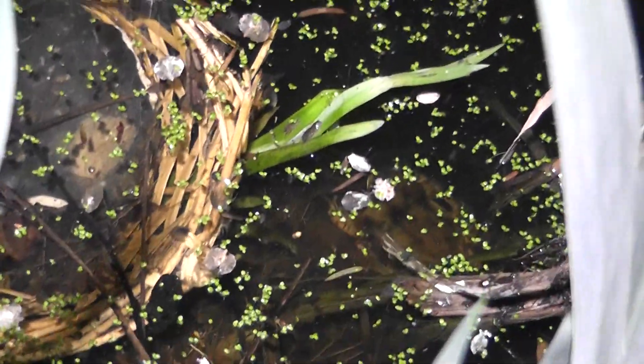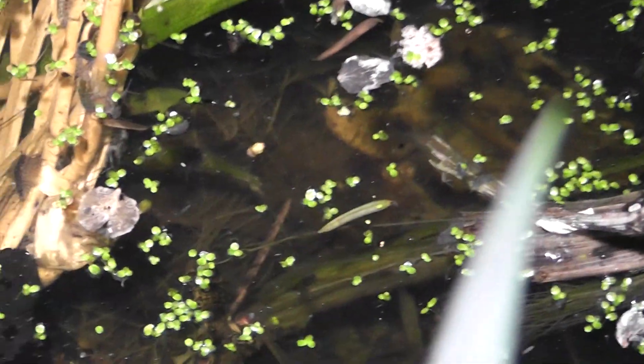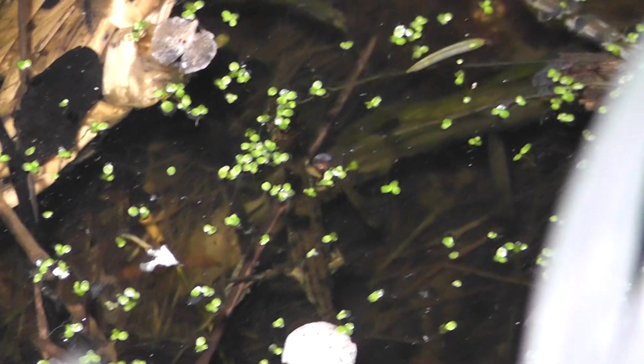Oh there's a newt! A newt just moved. Exactly where I'm zooming in there's a newt. There it is on the screen. There is life in the pond.